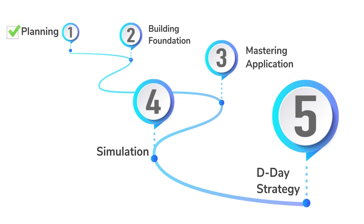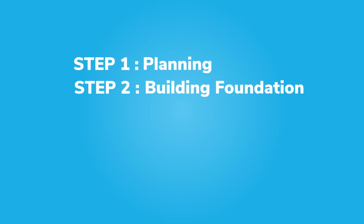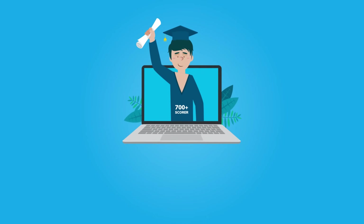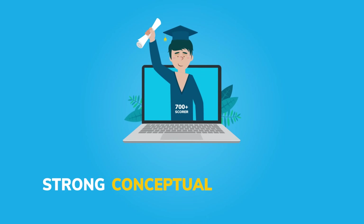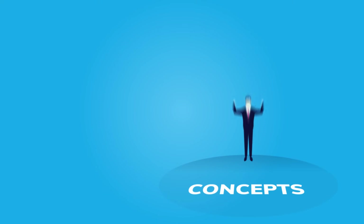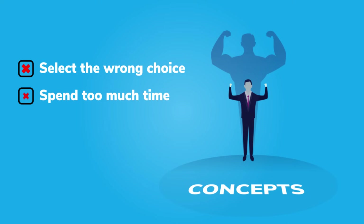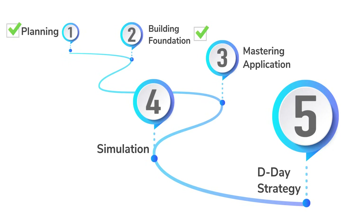Once you're done with the planning stage, the next step is to learn concepts and how to apply those concepts. 700-plus scorers always credit their success to strong conceptual foundations. Without a strong grasp on concepts, test takers often select a wrong choice, spend too much time solving a question, or are forced to just skip the question.